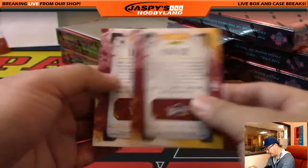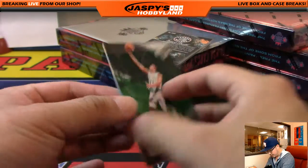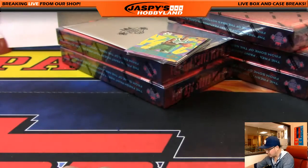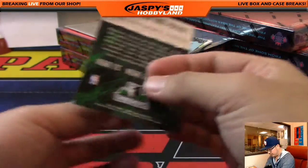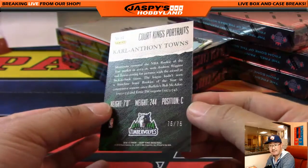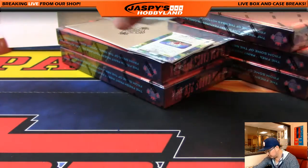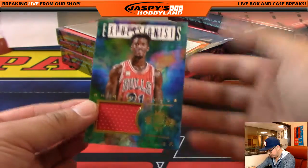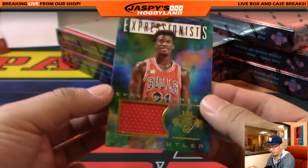J.R. Smith, Kevin Love, Avery Bradley, Klay Thompson — got a bunch of inserts here. All cards ship, everyone's going to be getting these cards. We've got Karl-Anthony Towns Portraits for the Timberwolves, 75 out of 75, for Mike Tobin. Maestros, Brook Lopez, out of 149. Expressionists, Jimmy Butler, 29 out of 149 for the Bulls — Jeremy 33 with that one.